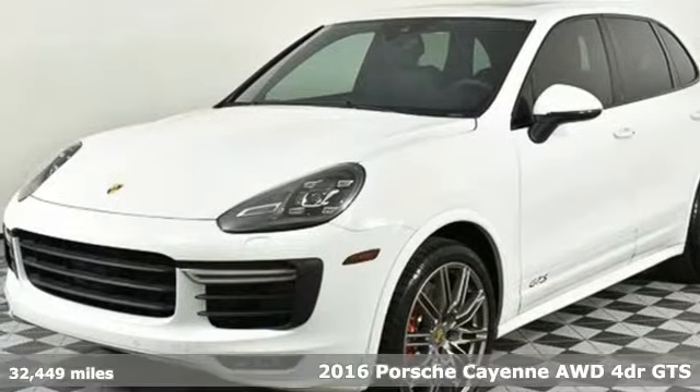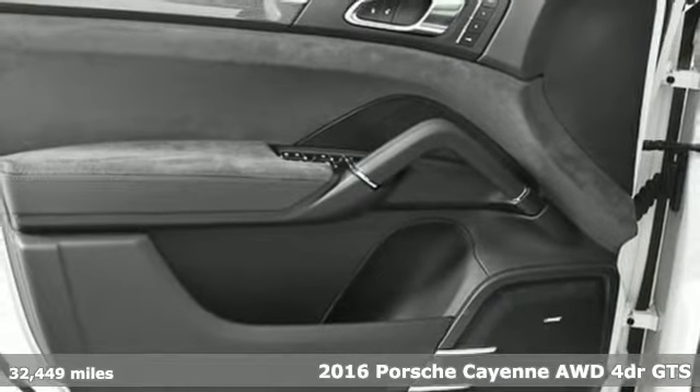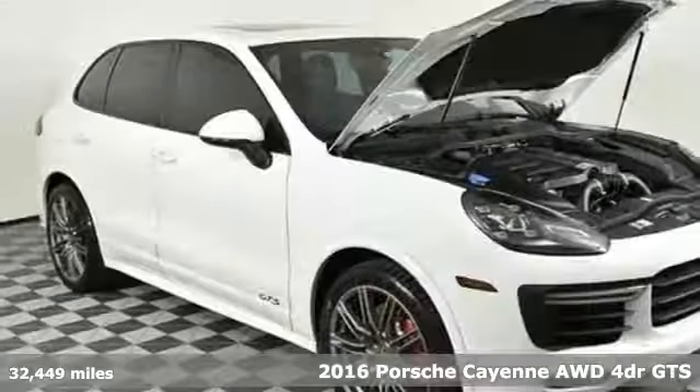Here's a 2016 Porsche Cayenne. There's no substitute for a Porsche. And with features like these, every drive is a pleasure.